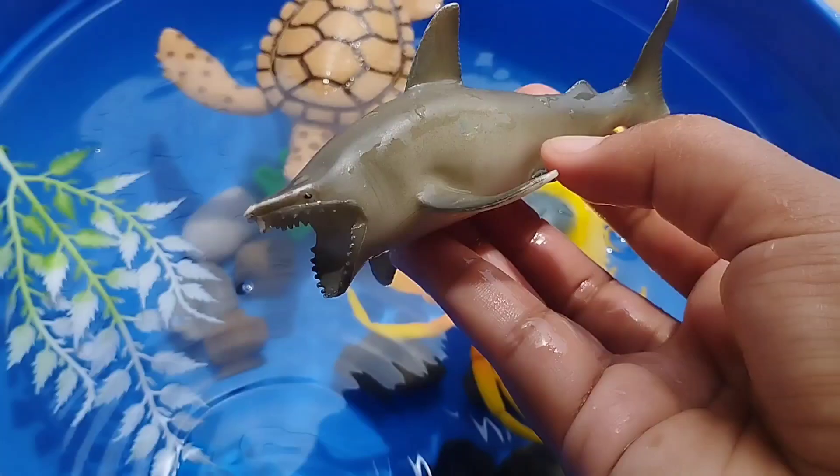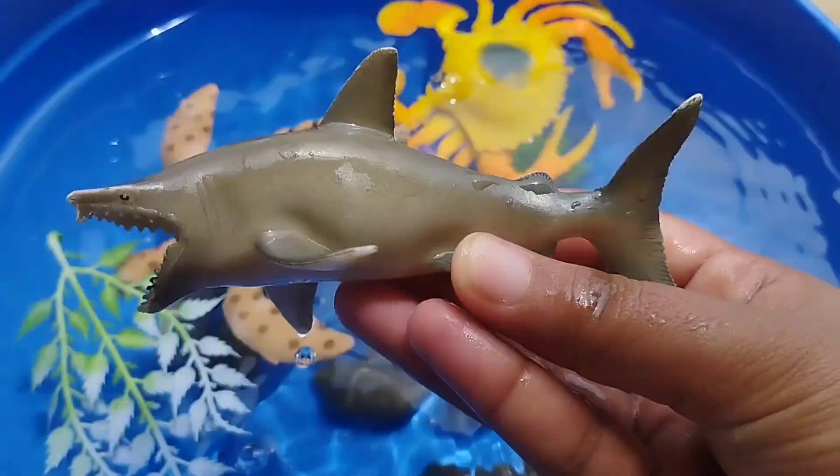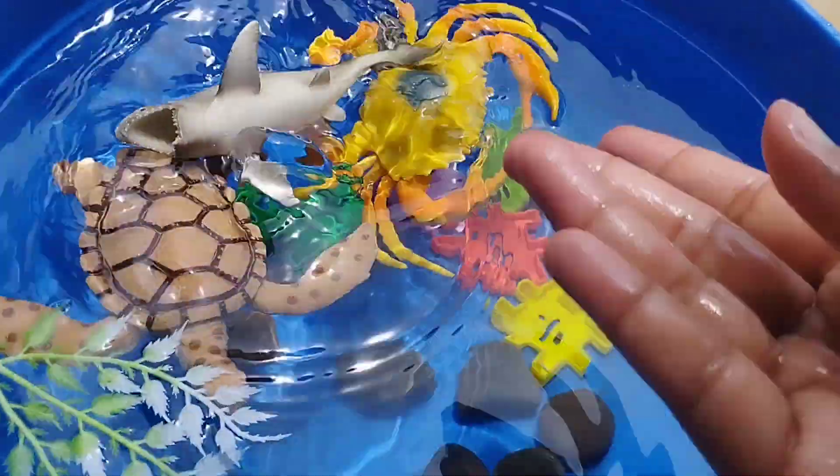The next sea animal is a shark. This is a shark. A shark.